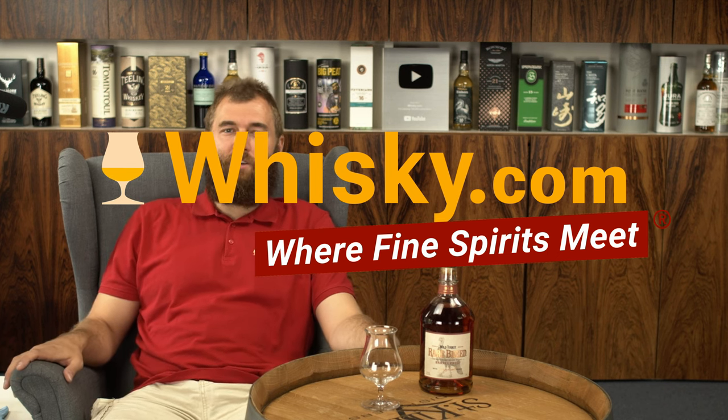Hello and welcome to Whiskey.com where fine spirits meet. Today we have the Wild Turkey Rare Breed — a cask strength bourbon from America, aged 5 to 12 years. It's a very well matured Wild Turkey whiskey from Lawrenceburg, Kentucky.